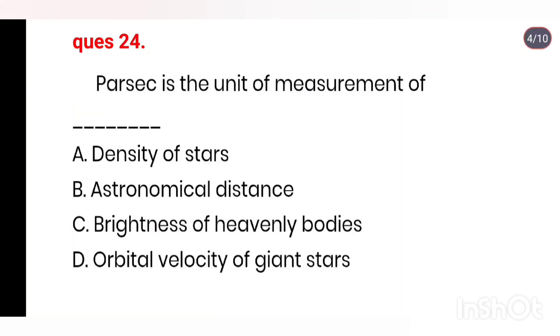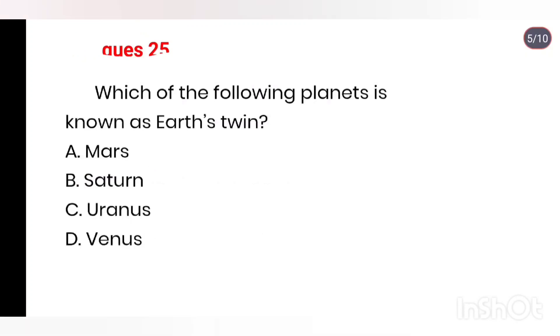Q24. Parsec is the unit of measurement of: density of stars, astronomical distance, brightness of heavenly bodies, orbital velocity of giant stars. Right answer is Option B: astronomical distance.